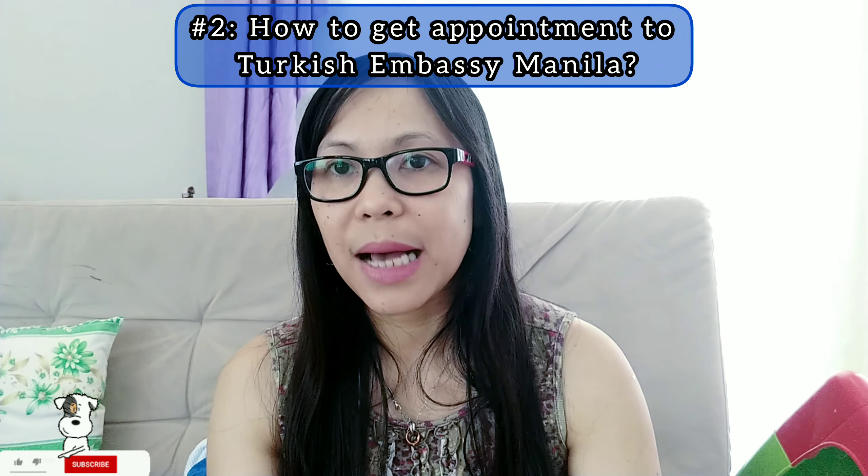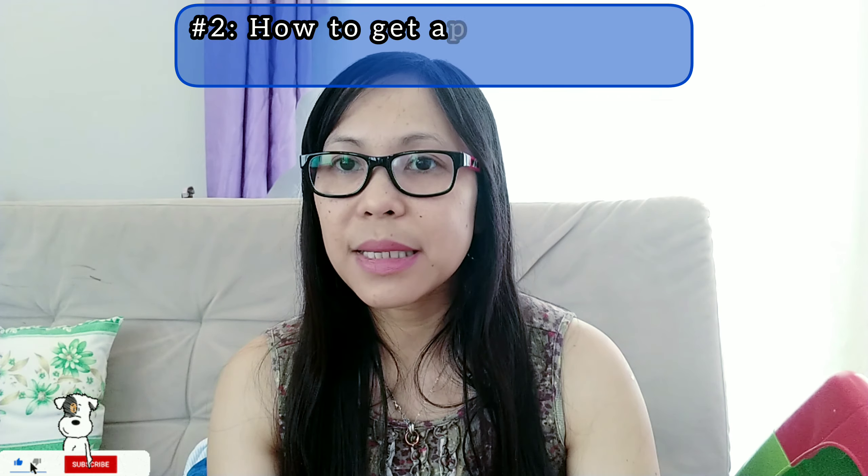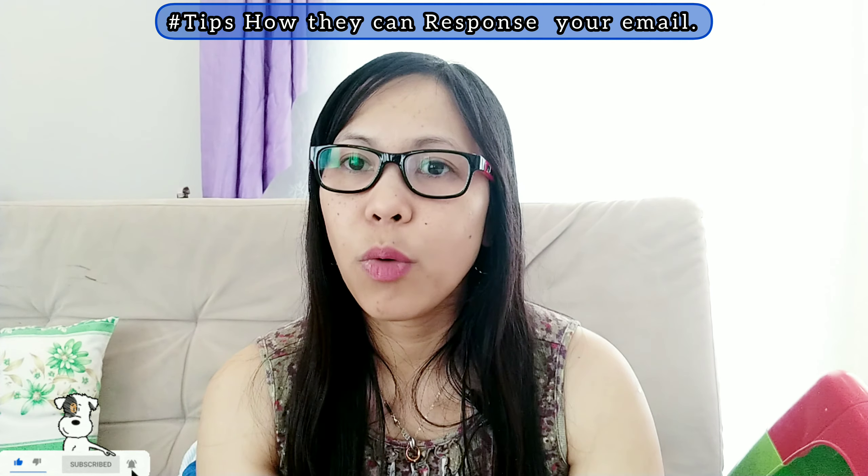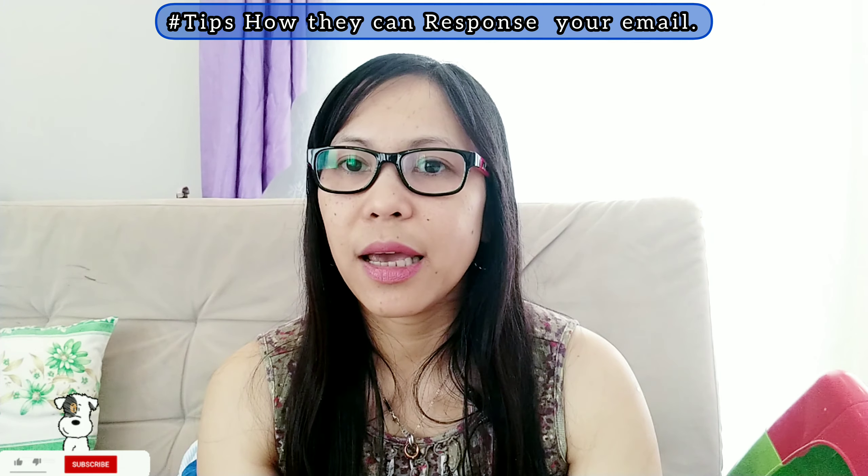How to get an appointment at the Turkish Embassy Manila: I'm going to put the link of the Turkish Embassy Manila in my description box so you can contact and email them. When you email them, please be specific about what you want and what you need, so they can reply to you. Some of my friends sent an email but it takes about five emails before they get a response.